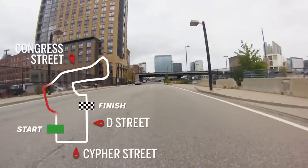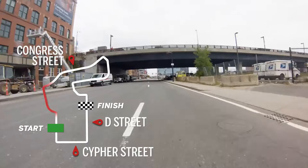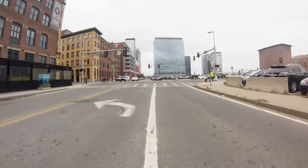Coming through turn one, kind of a long bend here, probably up to fifth gear. This time I'm not going to break through any of the red lights — I'm just going to go right through them all. I'll just give you a little bit of speed perspective.